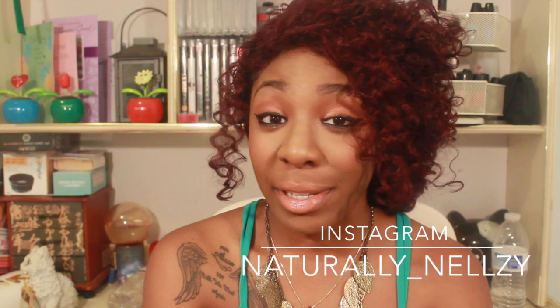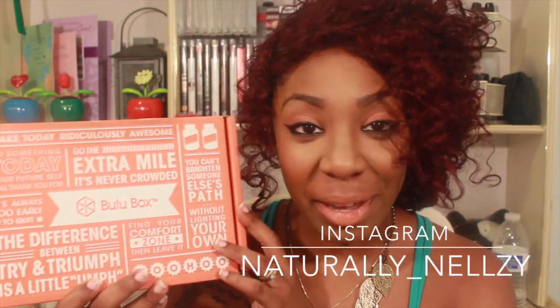Hey guys, NiceShakeNelson here today with a review video and we're going to be reviewing something different. So today I'm going to be reviewing a box called a Bulu Box. A lot of you have been asking me how I stay fit and trim, and honestly I don't work out. It's mainly to do with the things that you eat and other things you use, such as vitamins and supplements, and luckily today we have a Bulu Box.